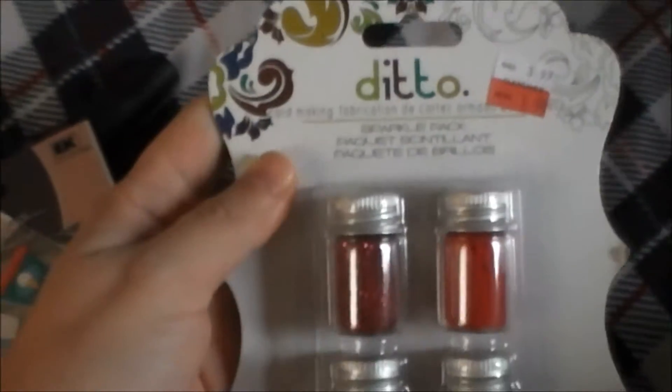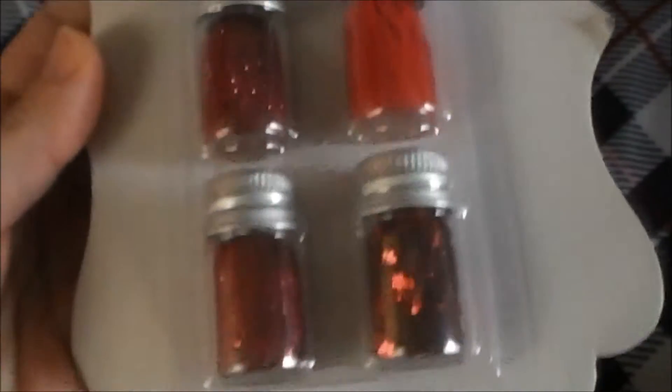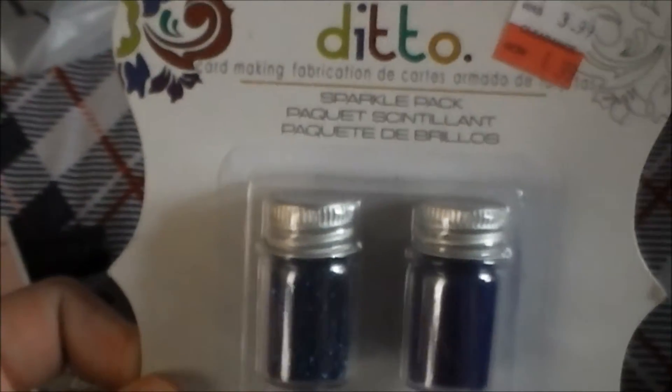Then I found these — the little bottles that everybody was talking about, on sale for $1.99. They come with glitter, flocking powder, tinsels, and flowers. I got the hot pink one and the blue one. These were the only ones I could find — everybody had taken everything else.